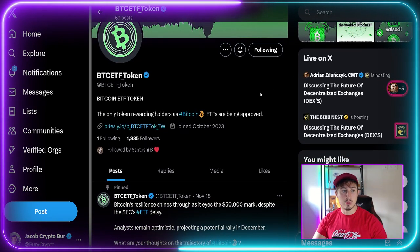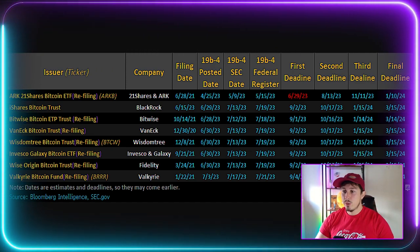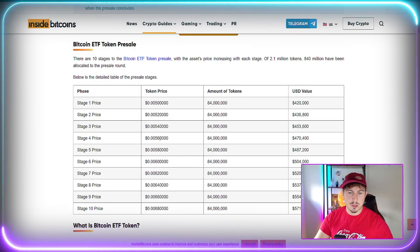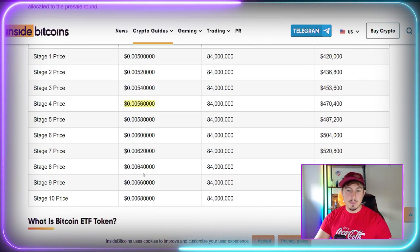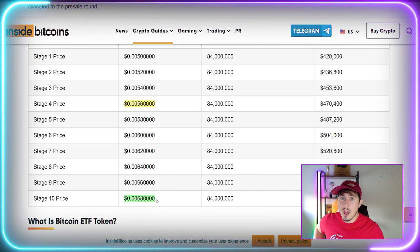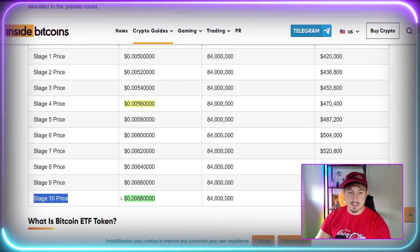This is the only token rewarding holders as Bitcoin ETFs are being approved. We have a bunch of ETF final deadlines coming up in 2024. Currently in stage four, the price is $0.0056. Stage ten is the last stage at $0.0068, and typically with these pre-sales the listing and launch price aligns with the final stage — giving early buyers an incentive to get in early. At stage four you'd be over 20% up versus the speculated stage 10 listing price.